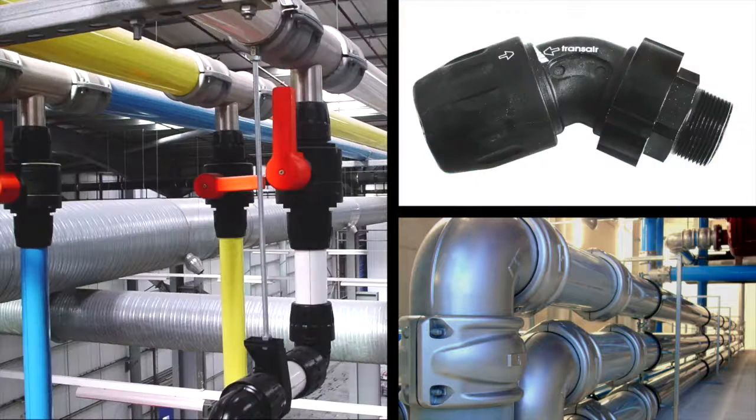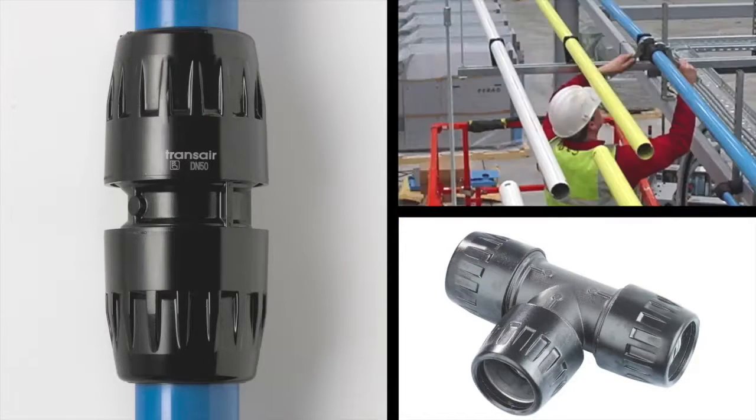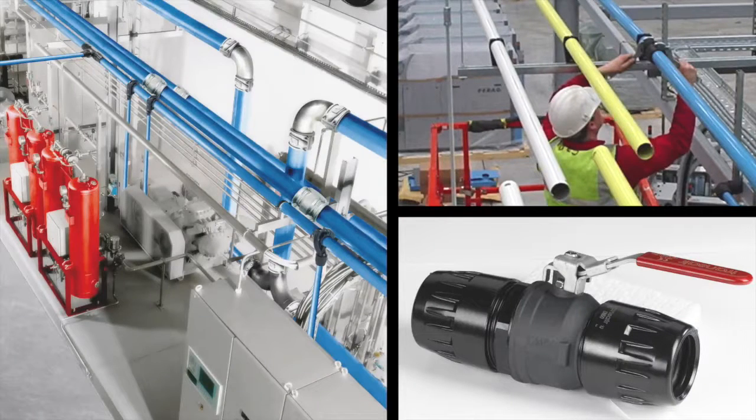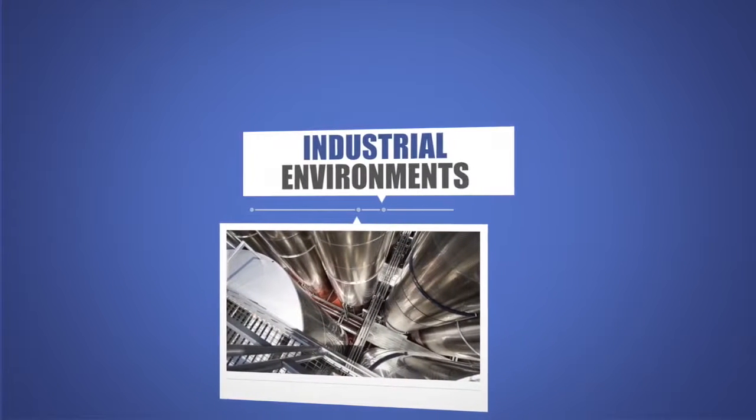Interchangeable components allow users to reconfigure the layout in minutes, with reliable push-fit connections and unique sealing technology guaranteeing leak-free performance. Transair is the intelligent choice for today's industrial environments.